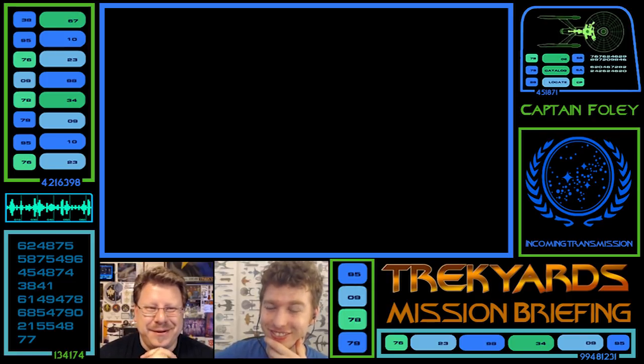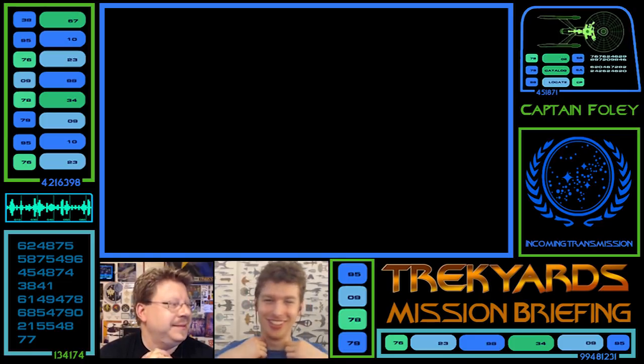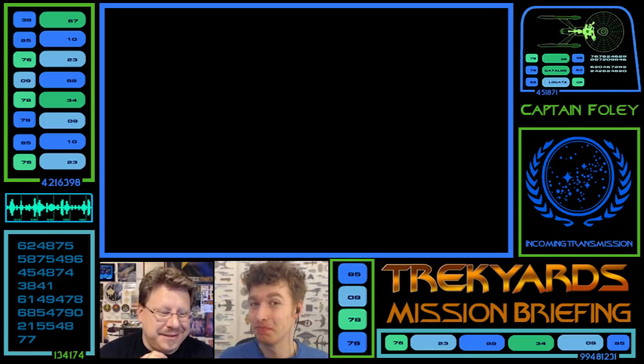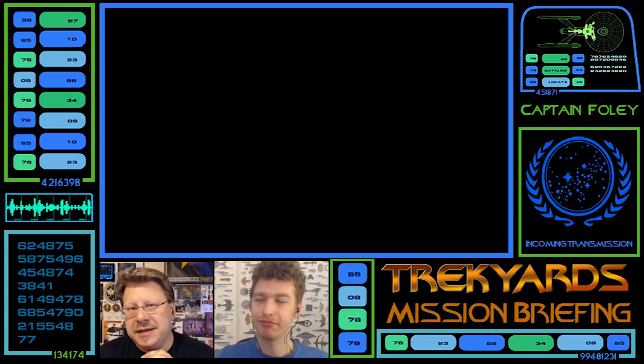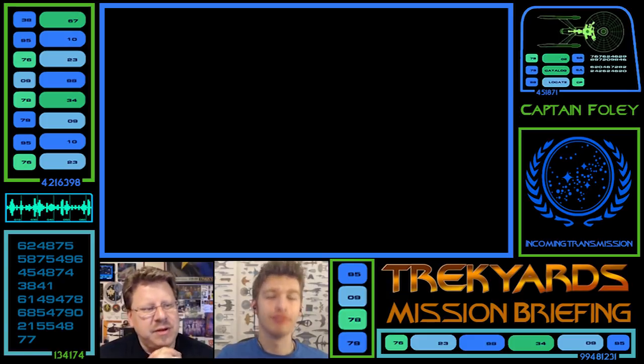I'm doing fairly well. How are you, Commander? I'm fine, a bit warm here, which is weird for England. It's warm here too. So today we are looking at a ship by Richard Long.